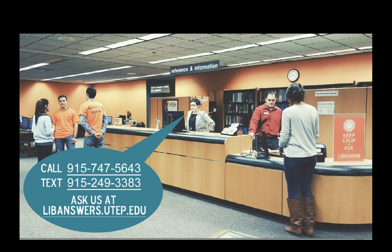If you have any questions after watching this video, please call us at 915-747-5643, text us at the number on the screen, or ask us at libanswers.utep.edu. Thanks for watching. See you next time.